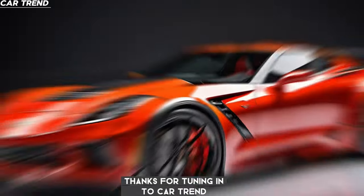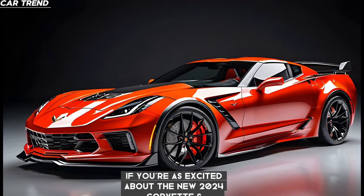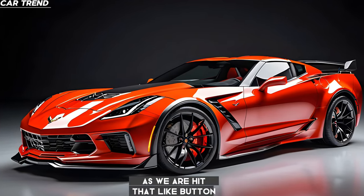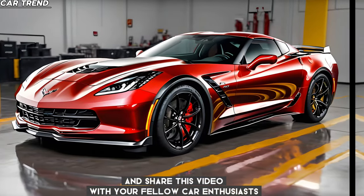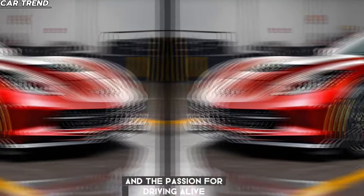Thanks for tuning in to Car Trend. If you're as excited about the new 2024 Corvette Z06 as we are, hit that like button, subscribe for more content, and share this video with your fellow car enthusiasts. Until next time, keep the pedal to the metal and the passion for driving alive.